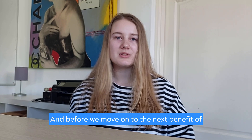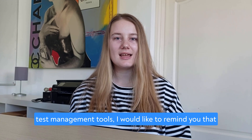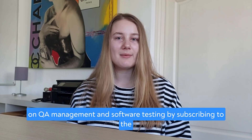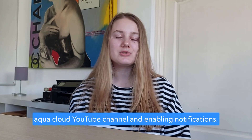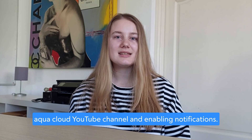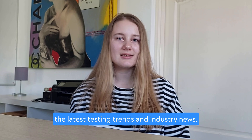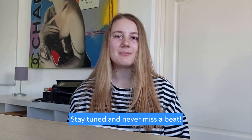Before we move on to the next benefit of test management tools, I would like to remind you that you can stay up to date with our weekly videos on QA management and software testing by subscribing to the Aqua Cloud YouTube channel and enabling notifications. By doing so, you won't miss out on the latest testing trends and industry news. Stay tuned and never miss a bit.